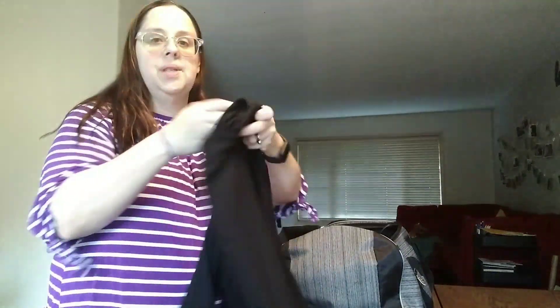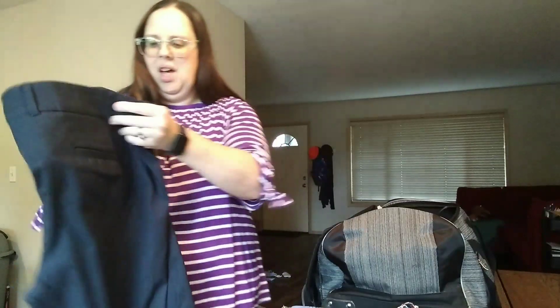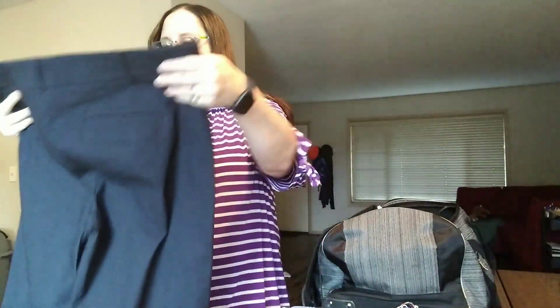I got this one on ThredUP as well. The other half of my work clothes I got from D&Co. I'm going to be honest — I don't love D&Co. I feel like their stuff is not really my vibe. These pants are actually navy. I don't do that much business stuff — I work from home, so I am a jeans and t-shirt kind of gal.